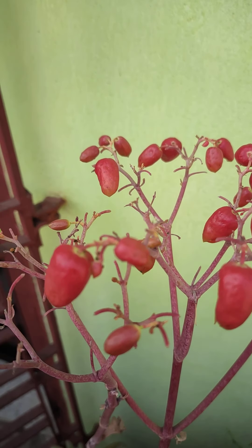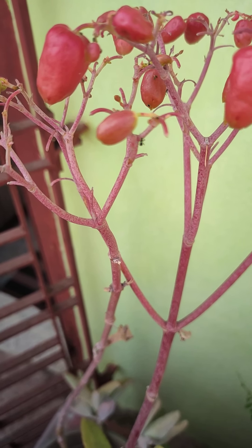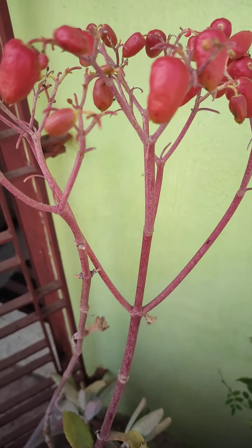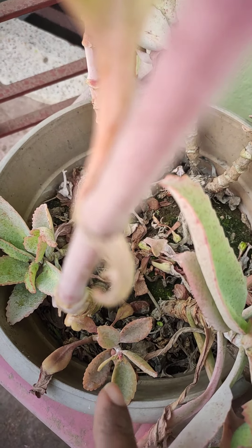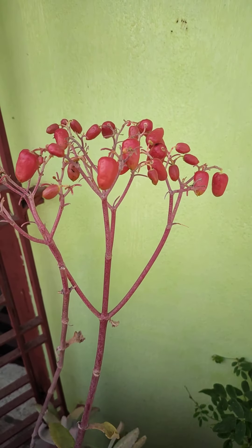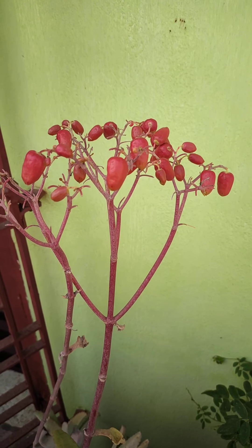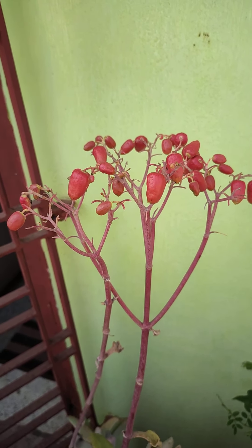Since this plant has given me so much beauty and color to my garden this year, what I did is try to collect the maximum number of plants produced from the leaves. As you can see, there are some new baby plants here. I have tried to separate most of them and pot them in different small pots so that next year I will get more of these red blooms.